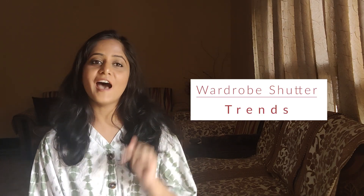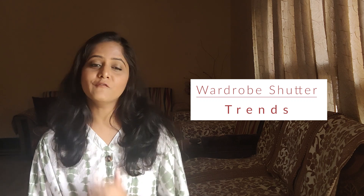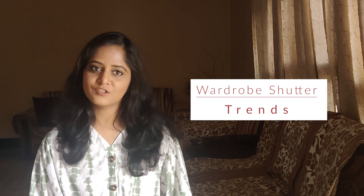Hi guys, I'm Architect Sonika. I hope you all are doing well. In today's video, I will tell you what trends are going on in wardrobe shutters.